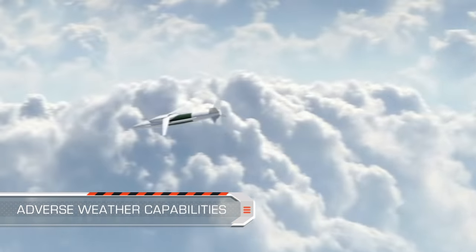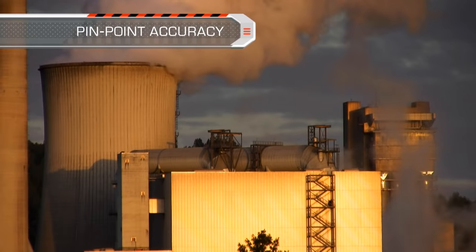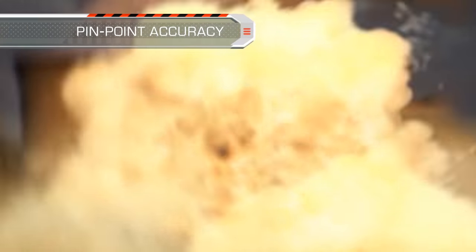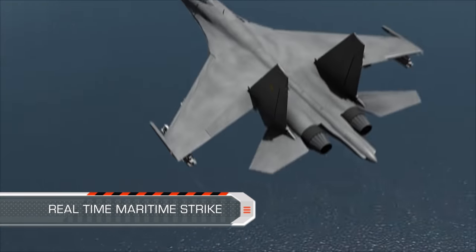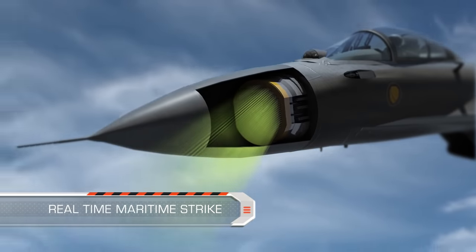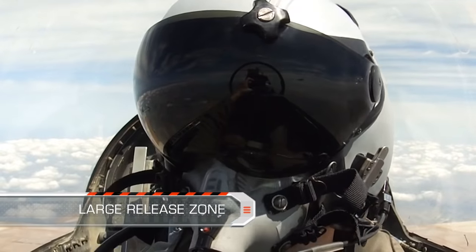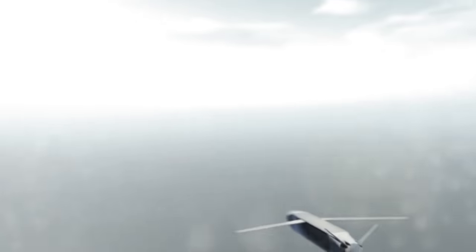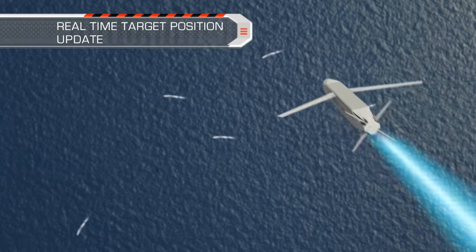The SPICE is a combat-proven weapon, and its technologies have already been successfully employed in adverse weather and low cloud conditions. In this scenario, the aircraft's synthetic aperture radar detects a maritime target. The large release zone presented to the pilot makes in-flight operation easy and flexible. The target position is updated in real-time throughout the weapon flight.